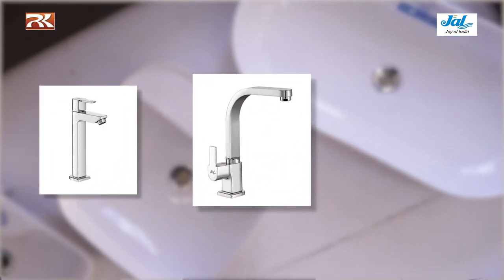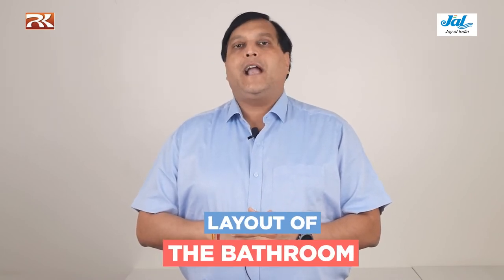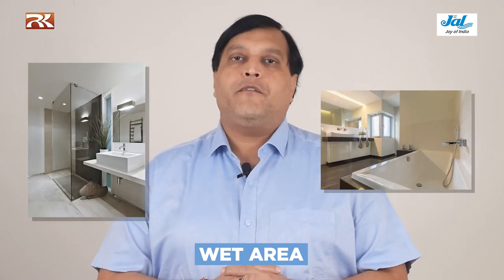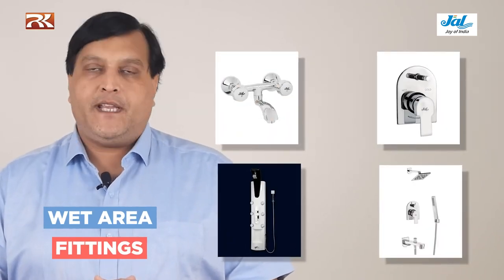For taps on washbasins, we have tall body taps available in cold water only and also in mixers. The second important point is the layout of the bathroom, which can be broadly classified into two categories: the dry area and the wet area. The dry area is where we generally have the washbasin and water closet used for urinals or washing hands. The wet area is where we actually take a bath. We can have a shower cubicle or partition to distinguish between both areas — ideally water from the wet area should not enter the dry area. In the wet area, we can use wall mixers, single lever diverters, body jets, and overhead showers.